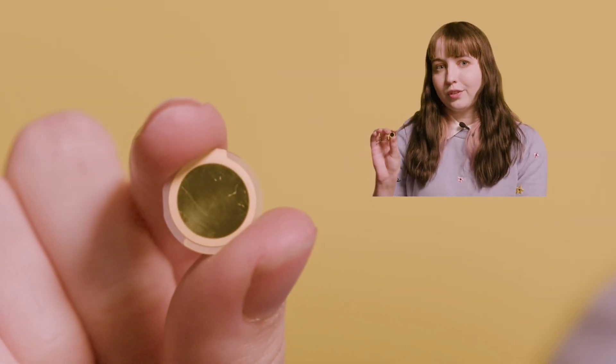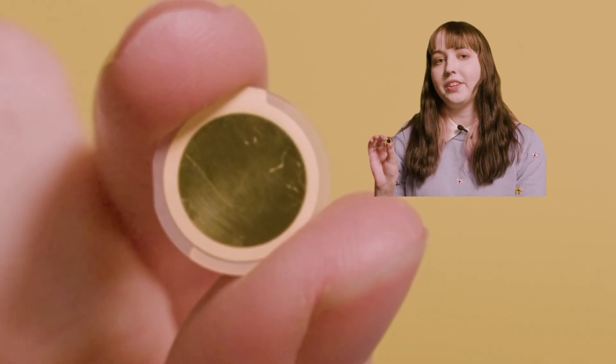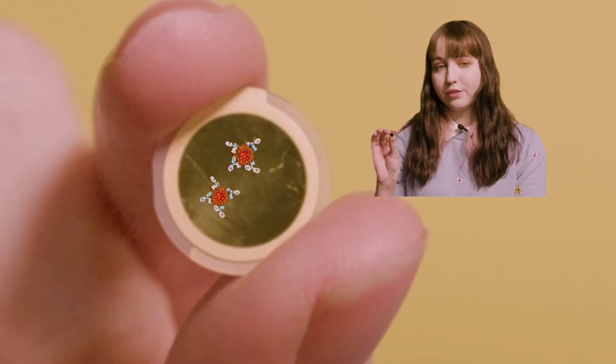On top of the gold surface we attach a bunch of chemicals, with antibodies being the most important for its function. Antibodies match up to specific allergens in the air, kind of like a lock and key system.